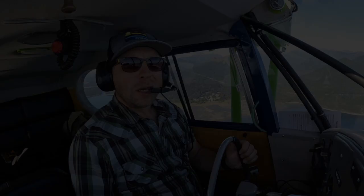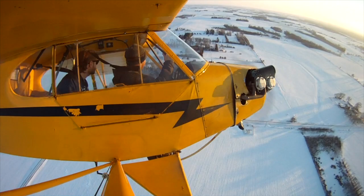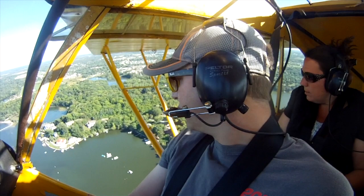If you've never been in a Cub, you owe it to yourself to beg, buy, or steal a ride in one. The J3 is the world's worst airplane for every conceivable mission except one: flying low and slow with the door open on a beautiful summer evening. For that, it's the best airplane in the world.